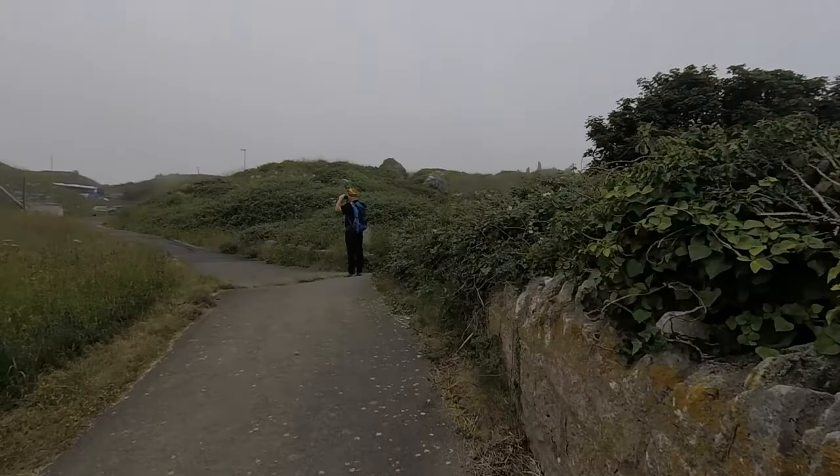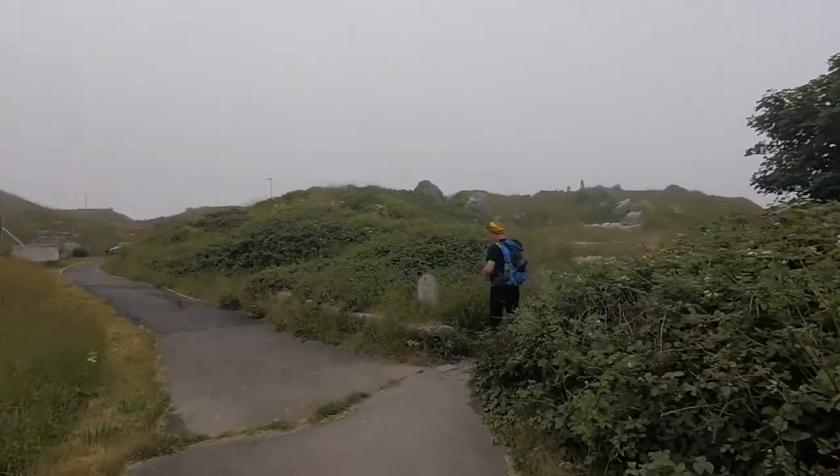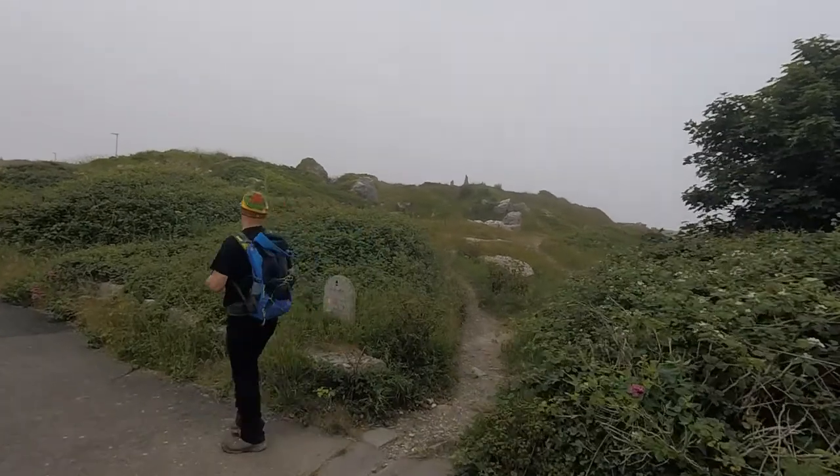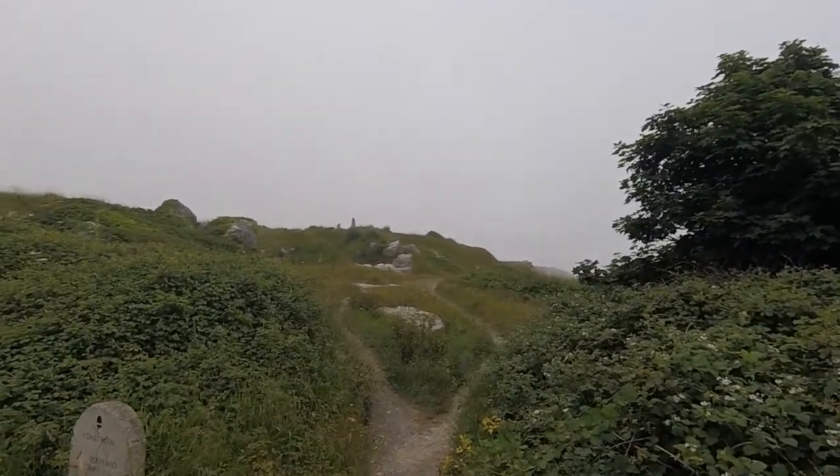From this viewpoint you can usually see Lyme Regis. Never mind. Portland Bill is three and a quarter miles. That's alright isn't it? Close to the end.